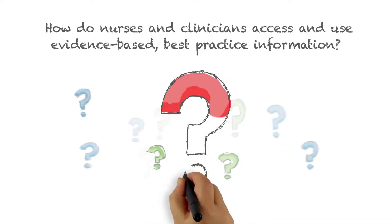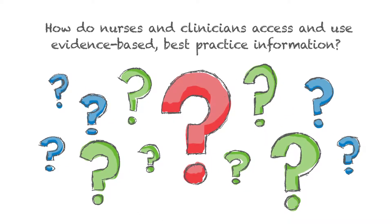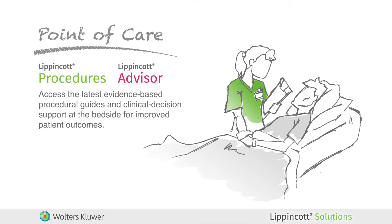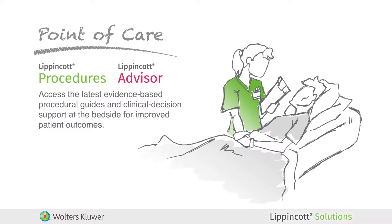How do nurses and clinicians access and use evidence-based best practice information? At the point of care, with Lippincott Procedures and Lippincott Advisor — software within the Lippincott Solutions suite —